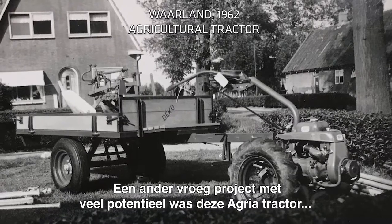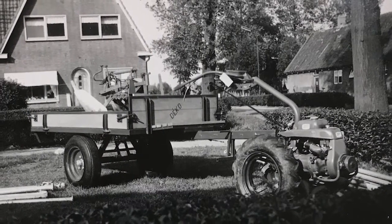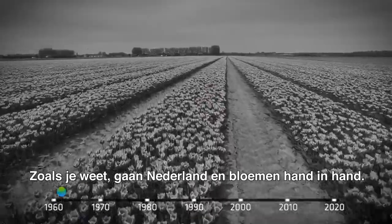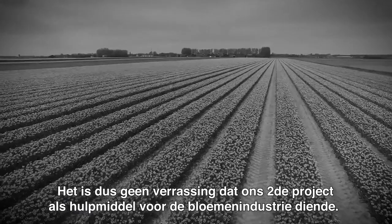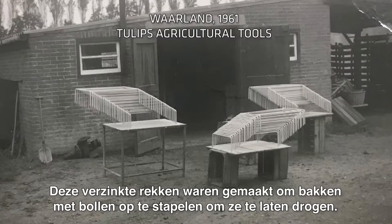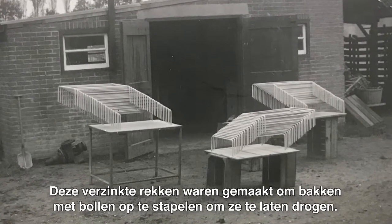Another early project with great potential can be seen here in the form of an Agria two-wheeled tractor in combination with a two-wheeled trailer and a plough made for a local farmer. As you know, the Netherlands and flowers go hand-in-hand, so it shouldn't come as a surprise that our second project involved a tool that aided the flower industry. Those galvanized racks in the photo were used to stack boxes in order to dry flower bulbs.